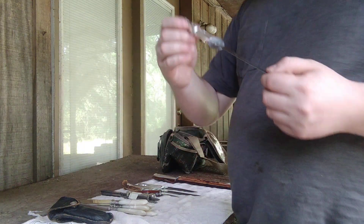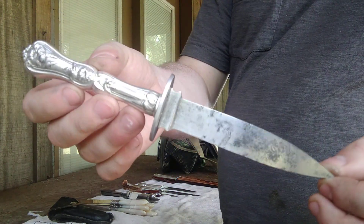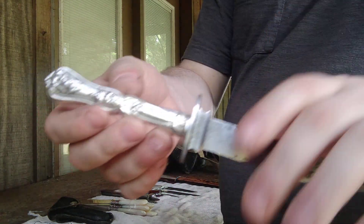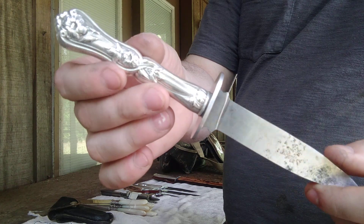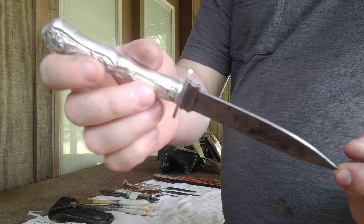Next is this one right here that I produced yesterday. Again, a recycled old Imperial blade, a nice piece of aluminum for the guard, and a nice silver plated handle. This one is not on our eBay page yet, but it will be going on there today.